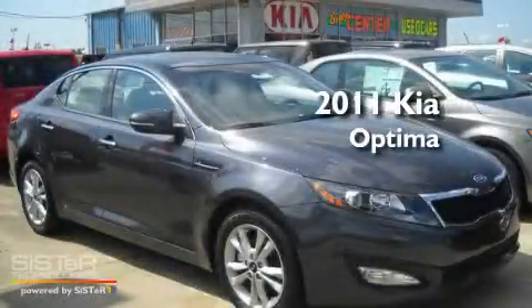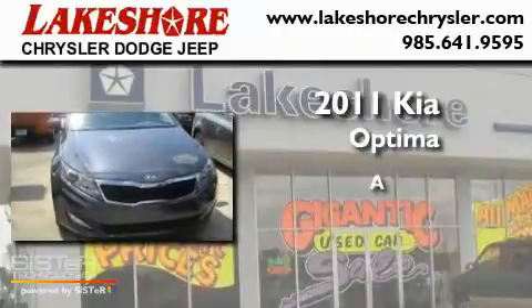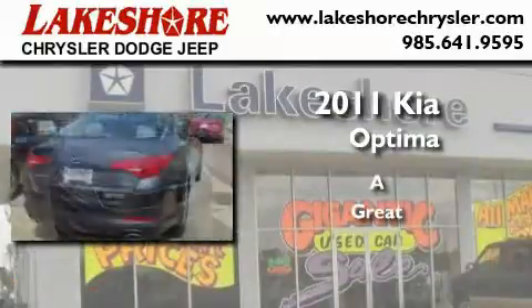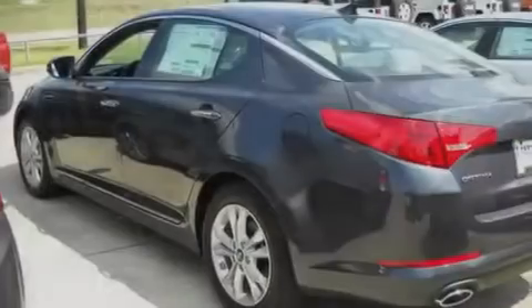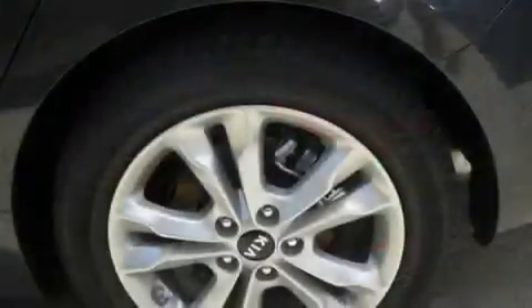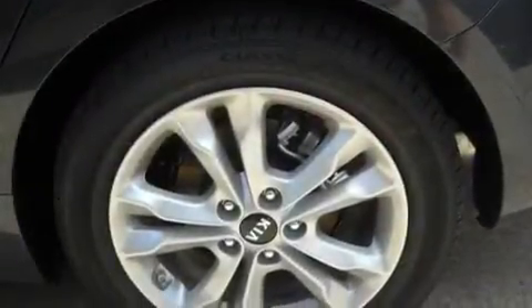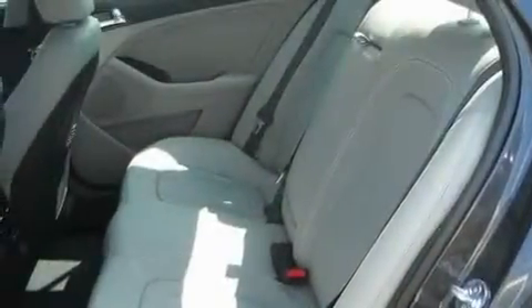This is a brand new 2011 Kia Optima. Its top features include a sunroof, heated seats, a rear window defroster, a CD player, leather seats, alloy wheels, fog lamps, a traction control system, a keyless entry system, and cruise control.